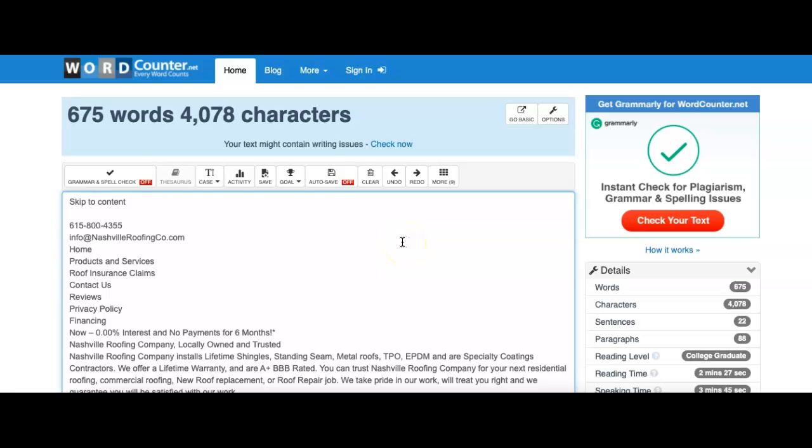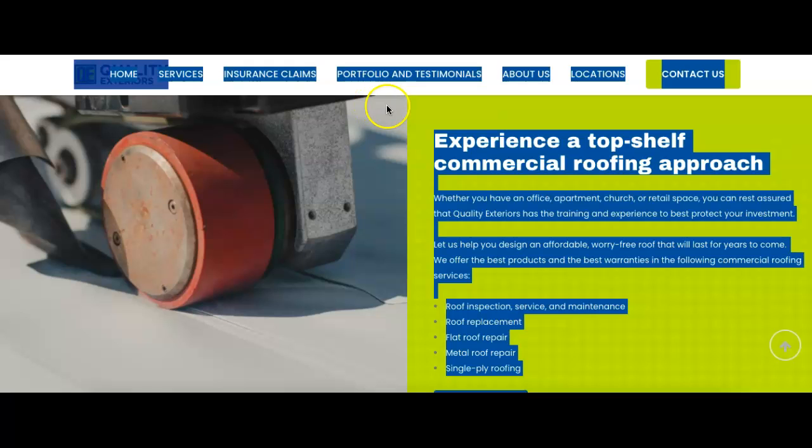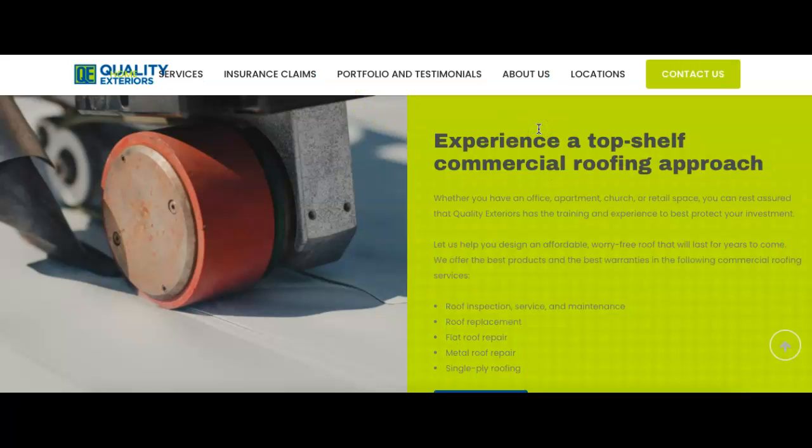So if we put that in, they have 675 words. So yeah, you guys do have more content than them. And that's a good thing, because the idea with the three topics we're going to talk about today is you want to beat the top competitor — which happens to be Nashville Roofing Company — in all three areas. And if you do that, you should be able to beat them online as well.